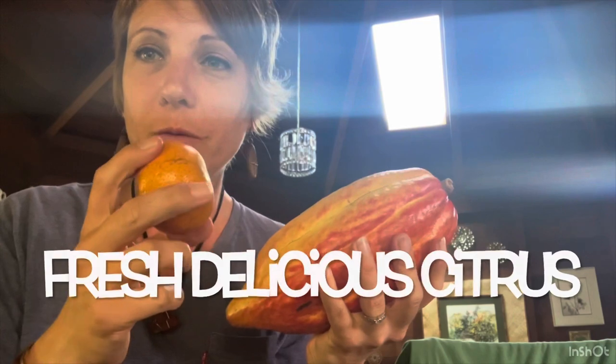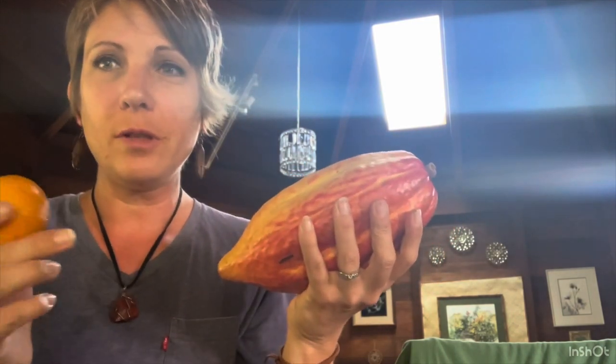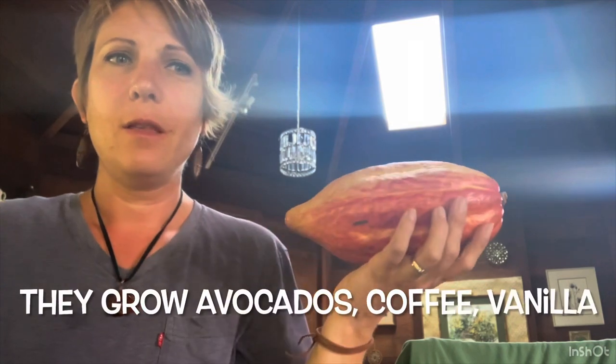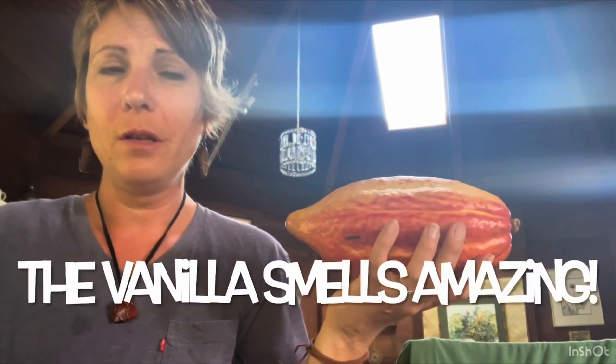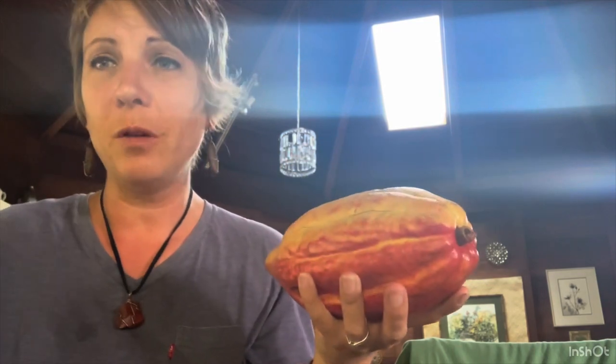Yesterday I picked this orange fresh off of one of their trees. They have some citrus, some avocados. They also grow vanilla and coffee, and we got to smell some of the vanilla. Oh my goodness, it smells so good.